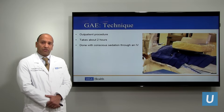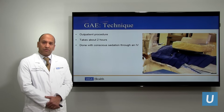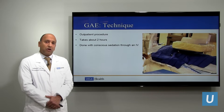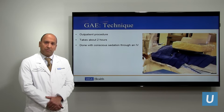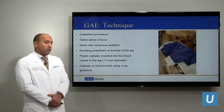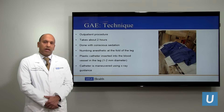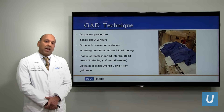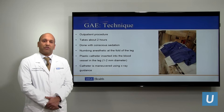This is an outpatient procedure — one goes home at the end of the day. The procedure itself takes two hours and is done with conscious sedation through an IV, so there's no general anesthesia involved. You get an IV and some medications through it to make you sleepy and comfortable. A local numbing anesthetic is applied at the fold of the leg, and through the skin, a small hollow-bore catheter — about the size of a piece of spaghetti — is inserted into the blood vessel. It's completely painless as it enters the artery in the leg.